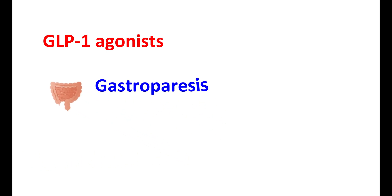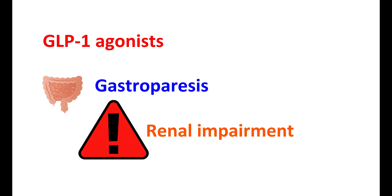Since GLP-1 agonists reduce gastric motility, they should be used carefully in people with gastroparesis. In renal impairment, the dose of GLP-1 agonists may need to be reduced. That covers GLP-1 agonists, their actions, uses, and side effects.